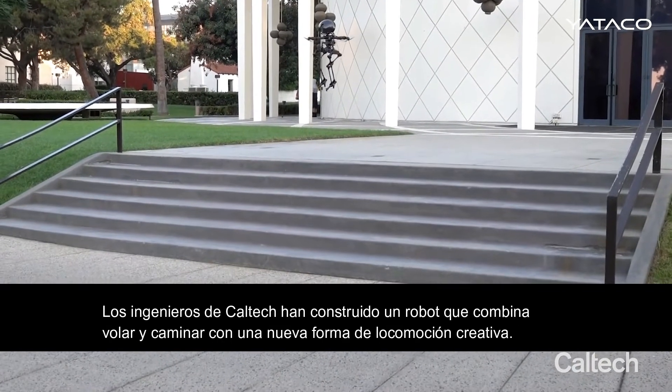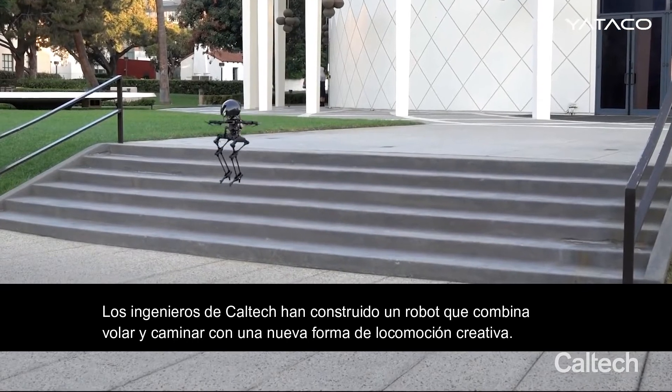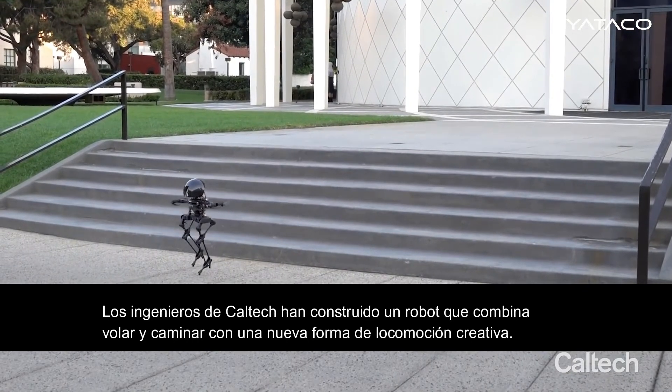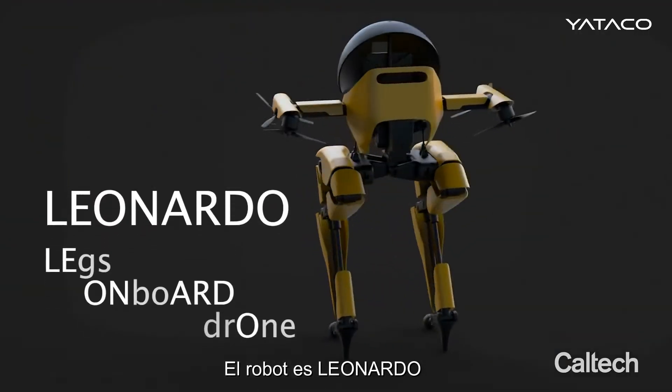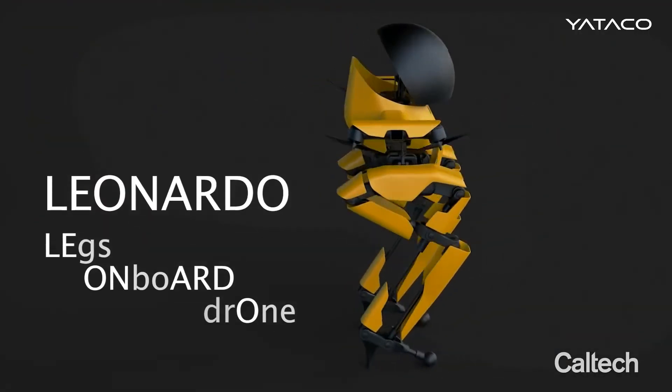Engineers at Caltech have built a robot that combines flying and walking to create a new form of locomotion. The robot is called Leonardo, for Legs On Board Drone, or LEO for short.